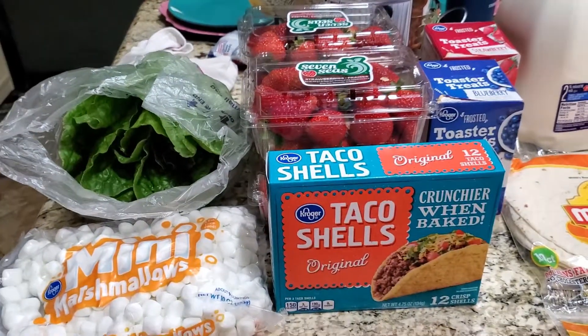First, if you are new to the channel, welcome — thank you for stopping by. If you're an oldie but goodie, thanks for coming back. Let's jump right into this grocery haul.